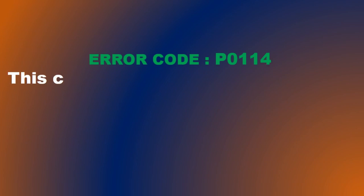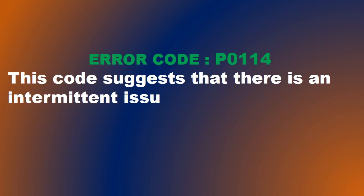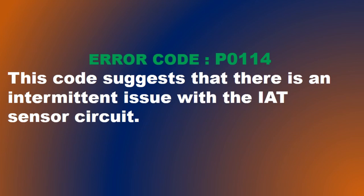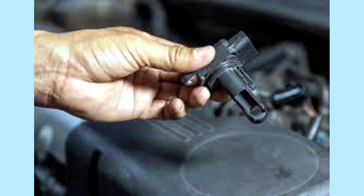P0114 — Intake Air Temperature Circuit Intermittent: This code suggests that there is an intermittent issue with the IAT sensor circuit. It could be caused by a loose connection, a faulty sensor, or a wiring problem.